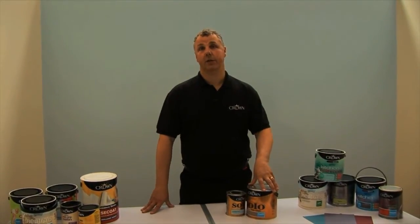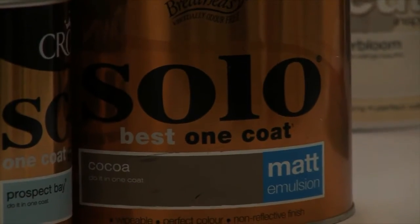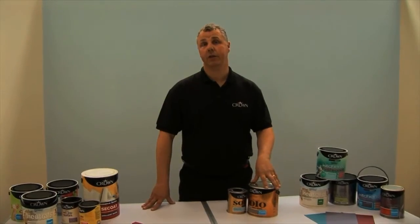So if time is precious and you want to get the job done quickly, then the Crown One Coat paints are an ideal solution. The way they work is they have a lot more pigment in them, which gives you a better covering than a conventional paint, so you can get the job done in one coat.